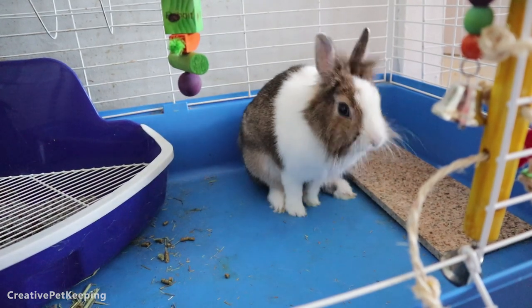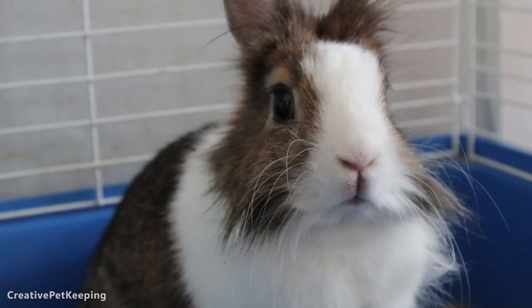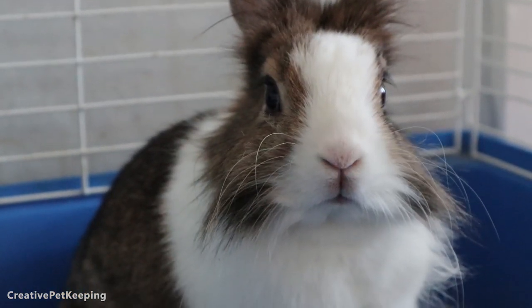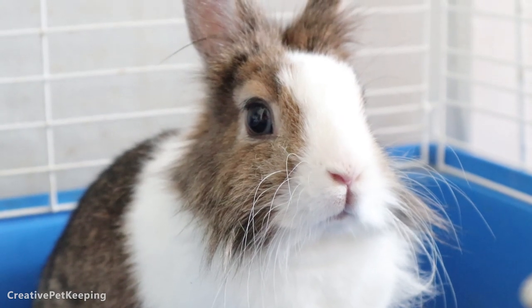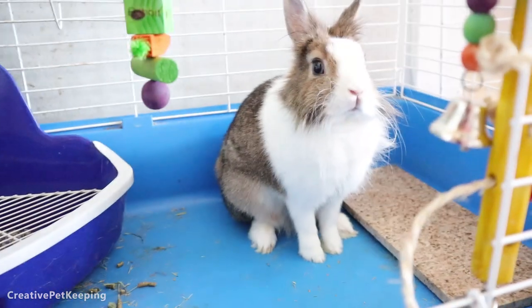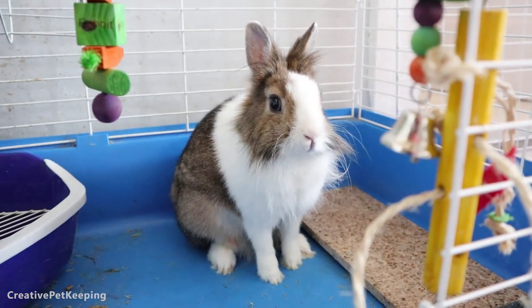For those of you that are new, I do have some other videos of Mochi the bunny, including videos of her when she was a little baby. She hears my cats and she's like 'what's going on?' I have really cute videos of her as a little baby bunny, as well as a potty training video for rabbits, and I also have videos of her doing an unboxing of a bunny box. And she talks — she is indeed a talking bunny.